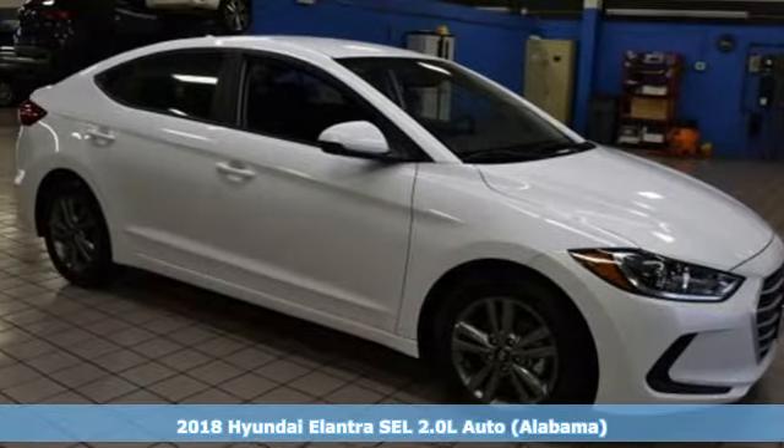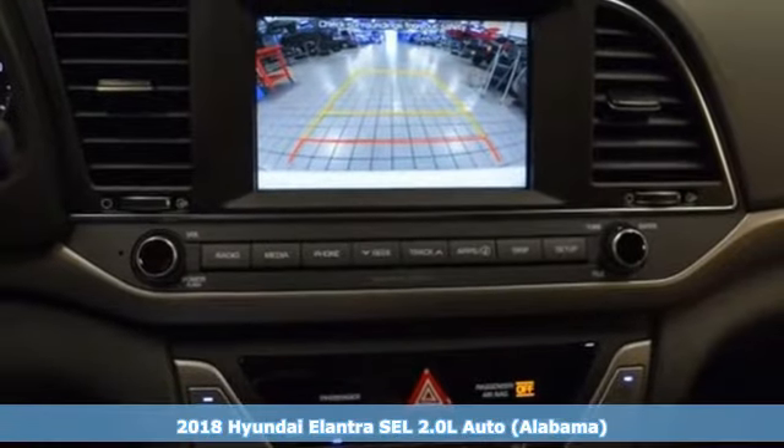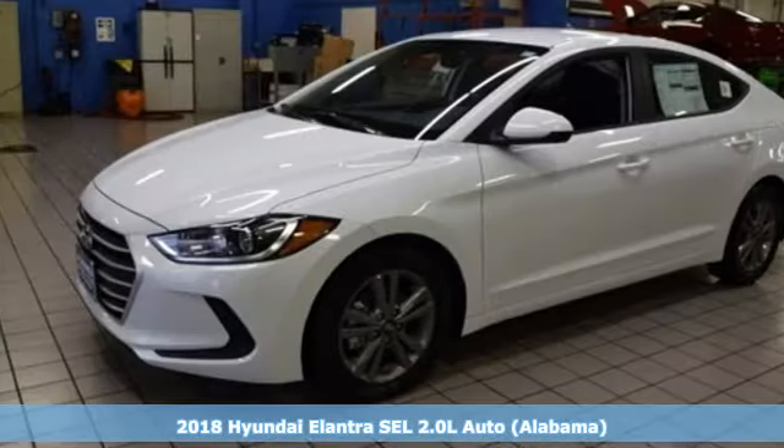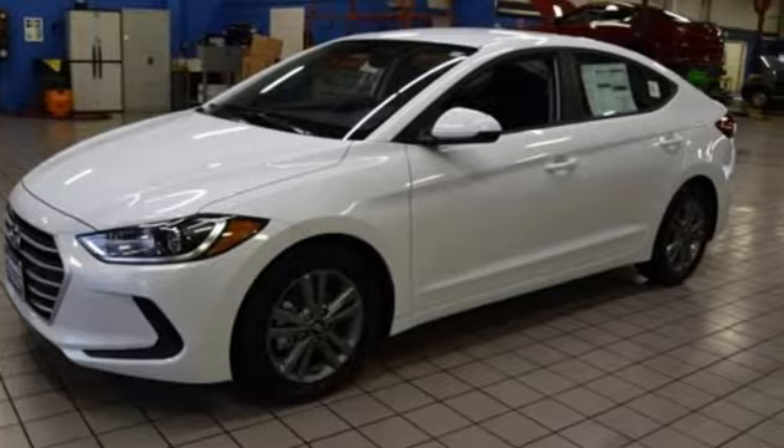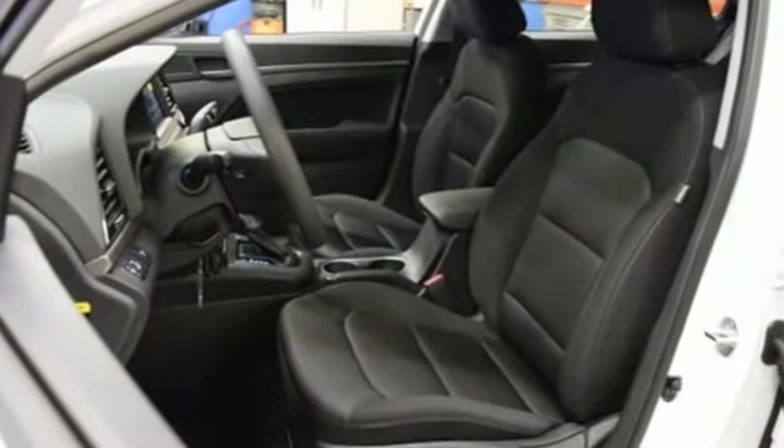It's a 2018 Hyundai Elantra. The Elantra's athletic body opens up to a spacious cabin quiet enough to share with friends. Get the cabin buzzing with entertainment using Sirius XM satellite radio and smartphone USB and auxiliary jacks.